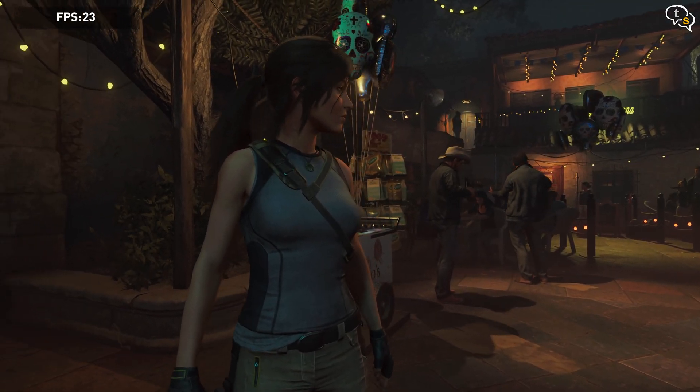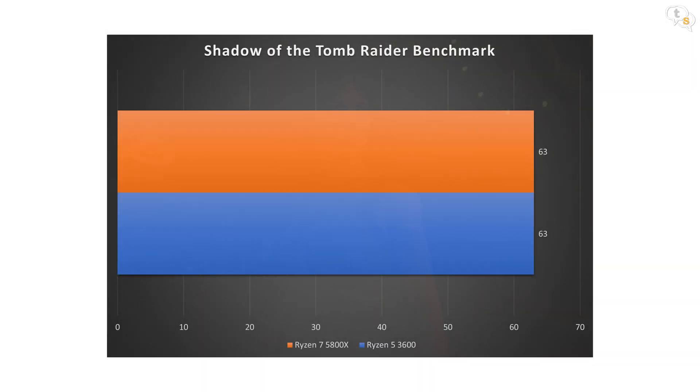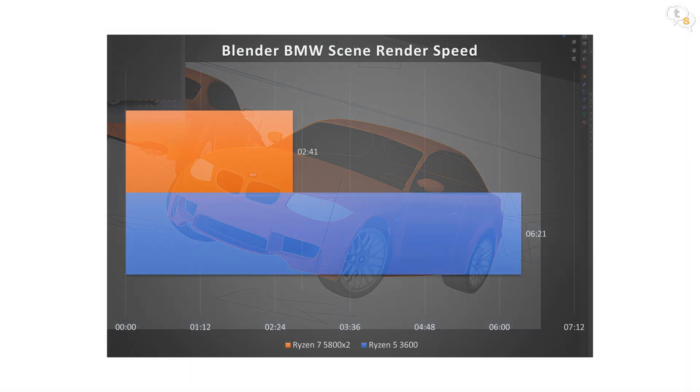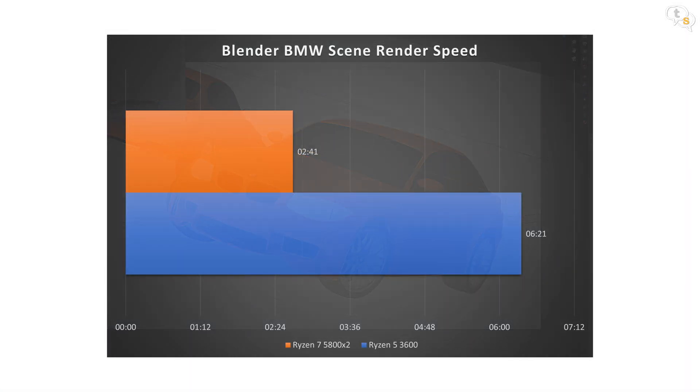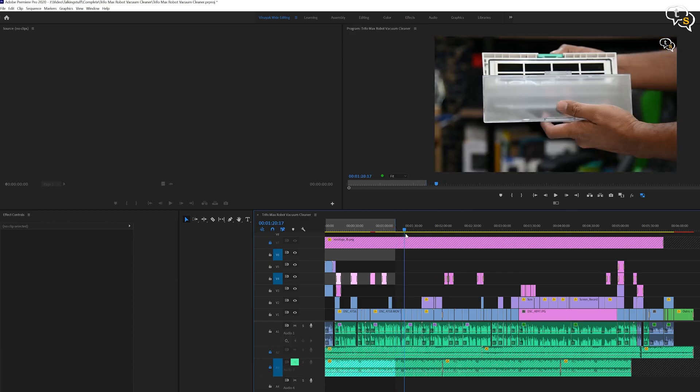Shadow of the Tomb Raider, a game with a built-in benchmarking mode. Running in 4K, we see an average of 63 FPS on the Ryzen 5 3600, and not surprisingly the exact same average frame rate on the 5800X too. For the Blender BMW render test, the Ryzen 7 5800X blazed through it at 2 minutes 41 seconds, while the Ryzen 5 3600 completed the test in 6 minutes 21 seconds — lower time is better. Adobe Premiere is much faster and smoother with the ability to scrub through 4K video without a hitch.